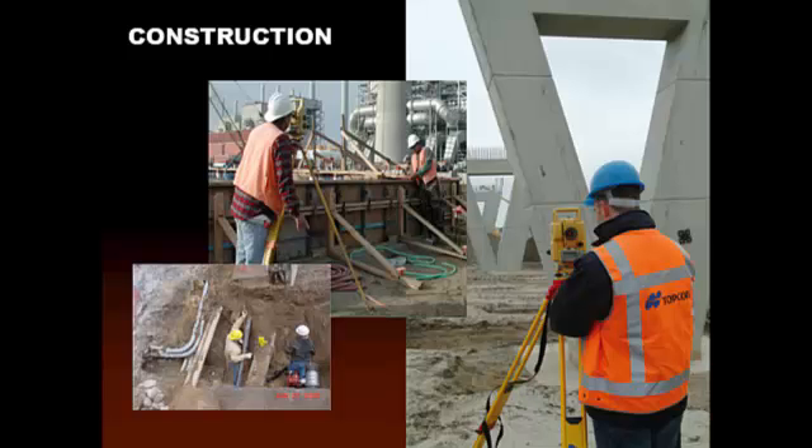Construction surveys are very intricately tied to civil engineering projects. As you can see on the right, we're not going to lay out a bridge of that complexity with a 25-foot carpenter's tape. It involves methods that go well beyond residential construction. In a refinery or factory situation, some tolerances are very tight and only a surveyor is qualified to do that kind of work.